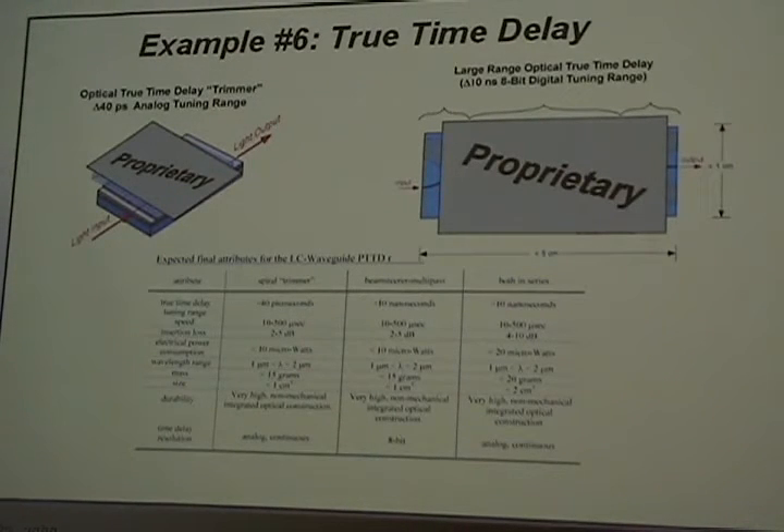Example six: true time delay for optical phased-array radar, where you want to delay a light pulse by 5 or 10 nanoseconds in a tunable way. We can make tunable analog time delay lines tunable over about 40 picoseconds, and digital devices where we can have an 8-bit tuner over 10 nanoseconds. We're working on that for a government agency as well.